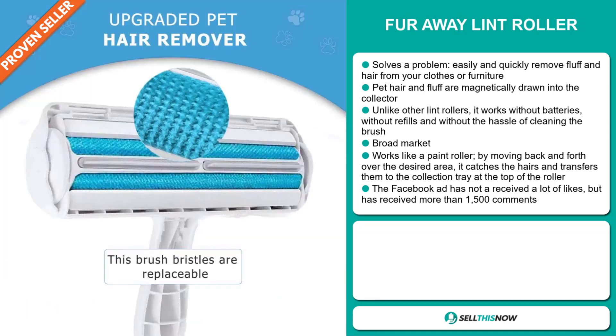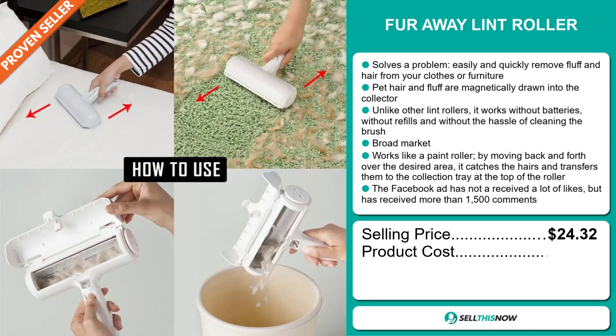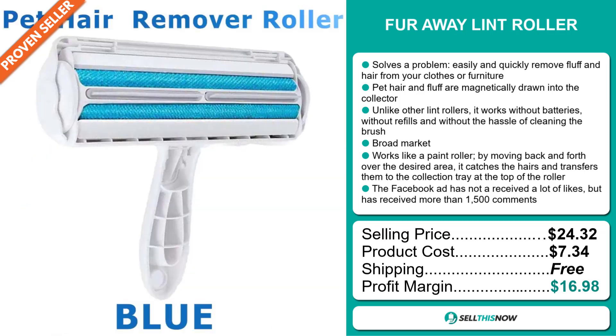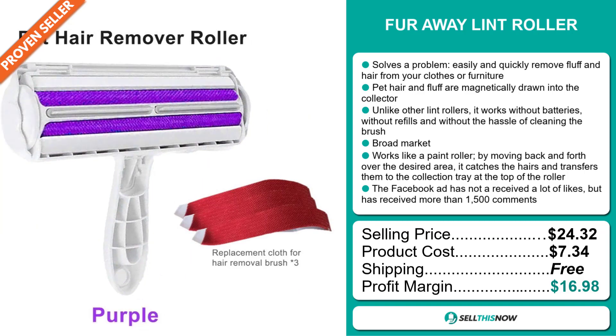The selling price for the Fur Away Lint Roller is $24.32, whereas the product cost is only $7.34. Shipping is completely free, so you're looking at a very good profit margin of $16.98. Sell this now.